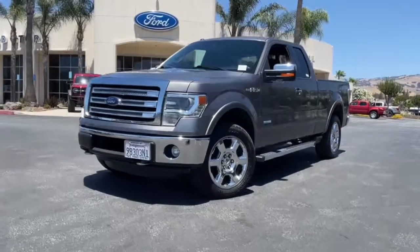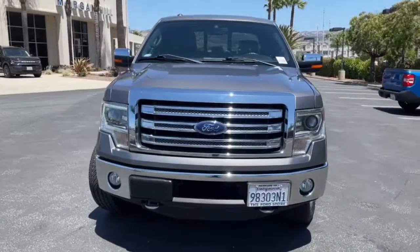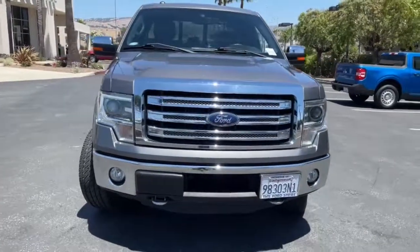Hop into the 2013 Ford F-150. With less than 80,000 miles on the odometer, this vehicle provides excellent value.